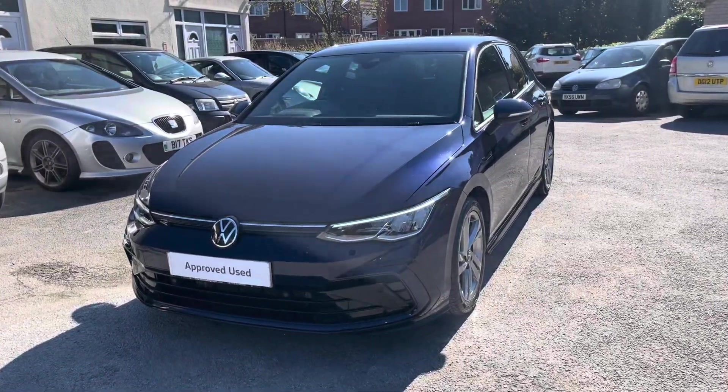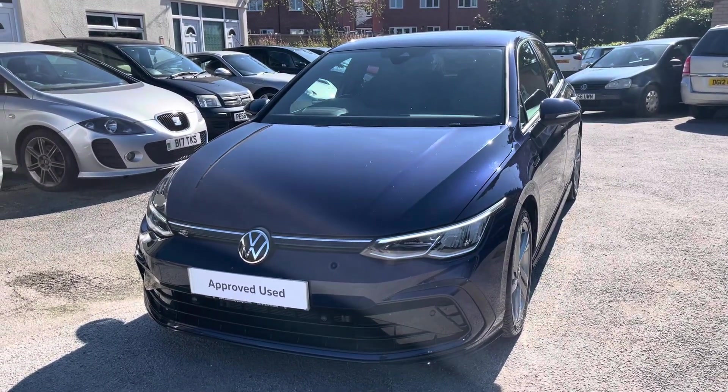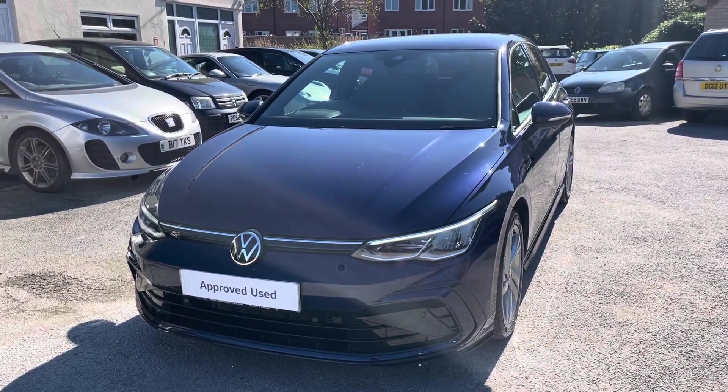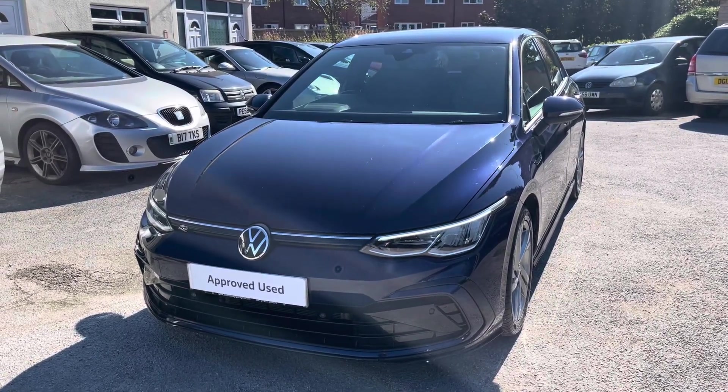I hope you enjoyed this presentation on the approved used Volkswagen Golf R-Line that is now available to purchase at our dealership. For more information on this vehicle please follow the link in the description below, or if you'd like to book a test drive please get in touch with our friendly sales team today. Thank you very much for watching and we look forward to helping you find your next Volkswagen.